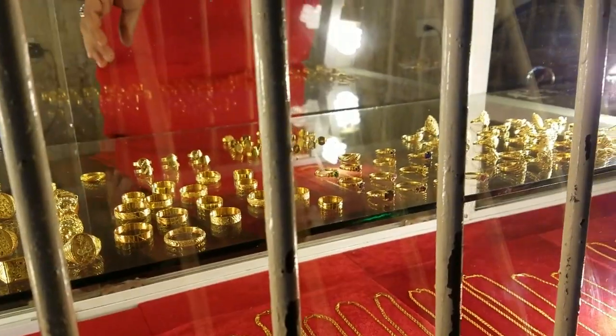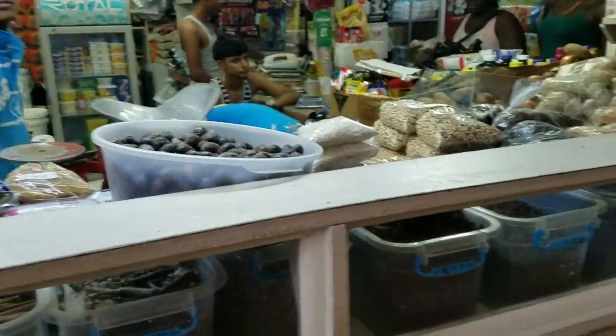Alright, these are guys. Alright, and this is the market. The next end of the market is food. Alright, so these are the food stalls at this end of the market.